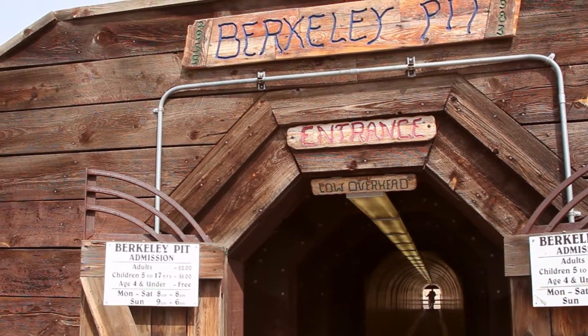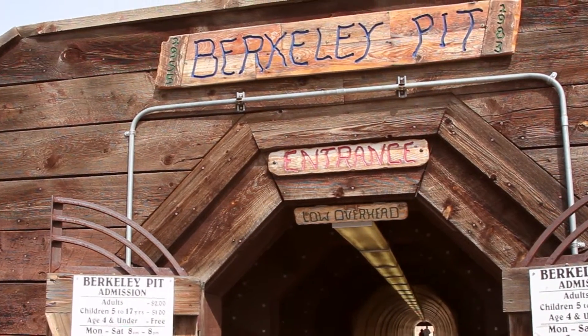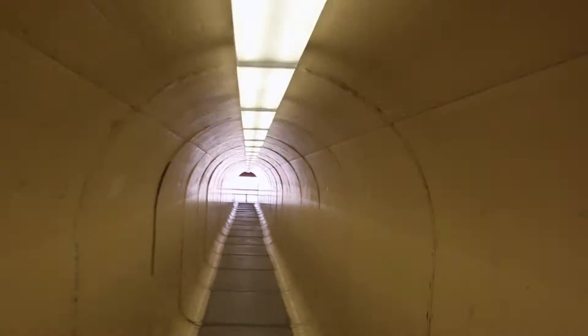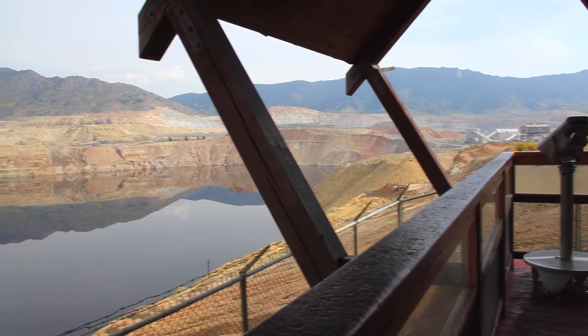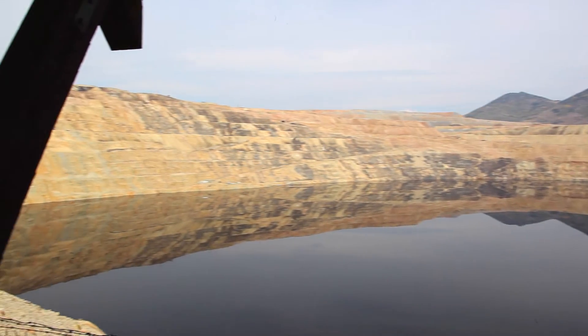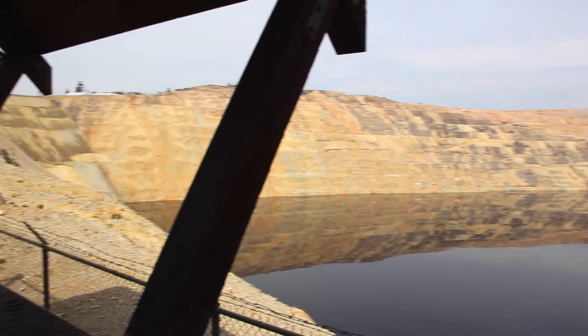A toxic waste dump in beautiful Butte, Montana, that was a former copper mine. There's 40 billion gallons of water. It's very acidic, 2.5, and very high in metal salts, and in 1995 we found life in that pit.